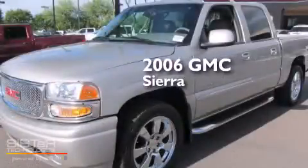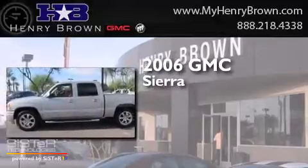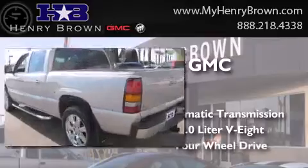This is a 2006 GMC Sierra. This truck has an automatic transmission, a 6.0-liter V8, and four-wheel drive.